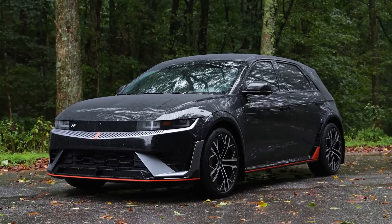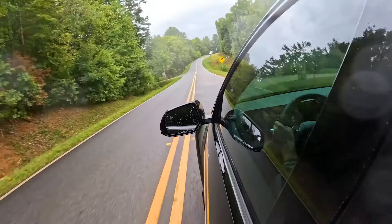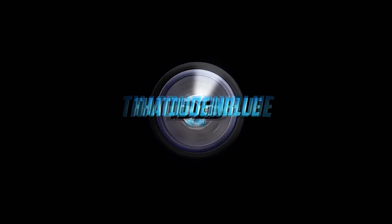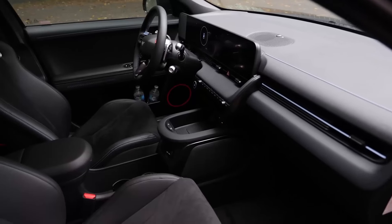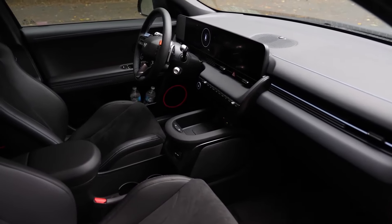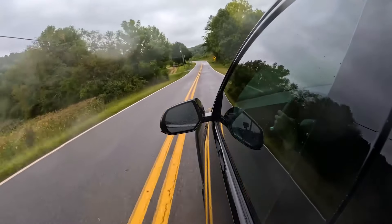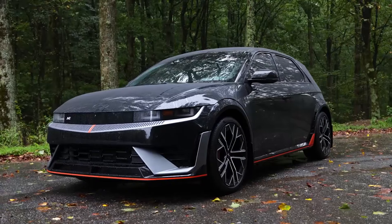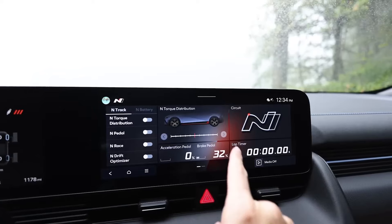Hyundai IONIQ 5N. The Hyundai IONIQ 5N brings high performance to the electric vehicle market. As a sporty, faster version of the IONIQ 5, this EV combines thrilling acceleration with an innovative, efficient battery. Features like drift mode and larger brakes make it a blast to drive while still offering an estimated 270-mile range. This is an EV for those who want style and speed in one package.